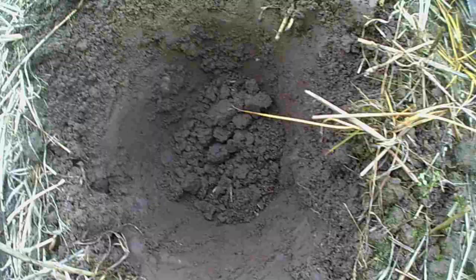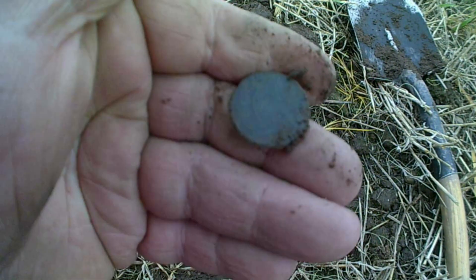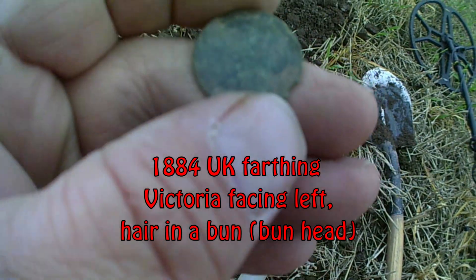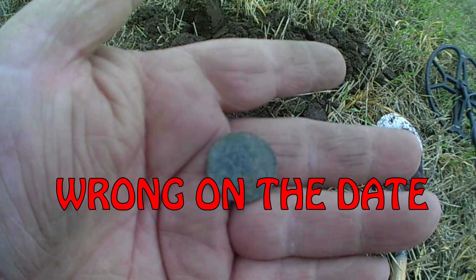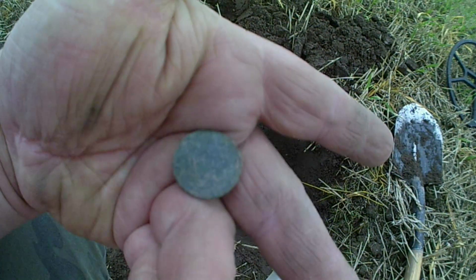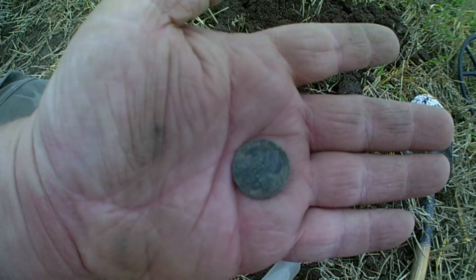Hi guys, got my first target. Can you see it? It's a coin. Let's get you out. I'm having a clue. Give me a minute and I'll clean it up. I can't really tell what it is but it's a Victoria. I'm not too sure — I can't really see it. The date on it is 1881 or 1883. I'll give it a proper clean up and have a proper look when I get home. Nice first find. Catch you on the next one.